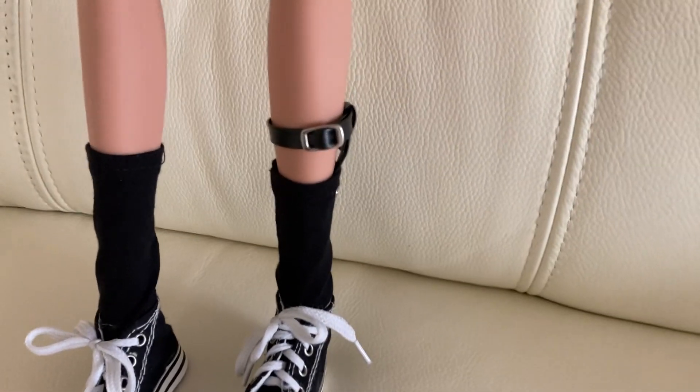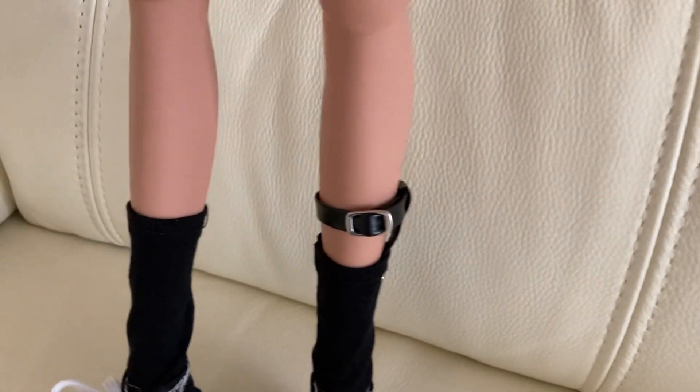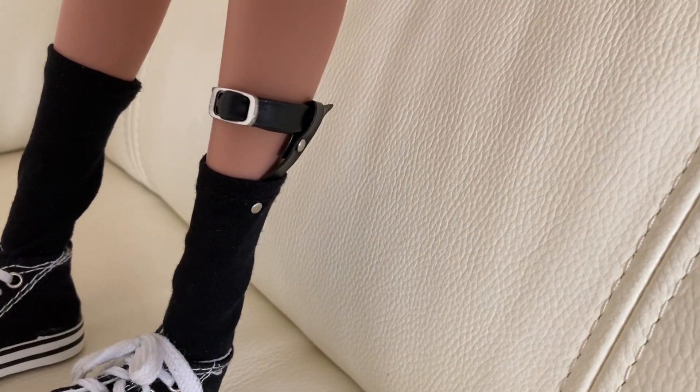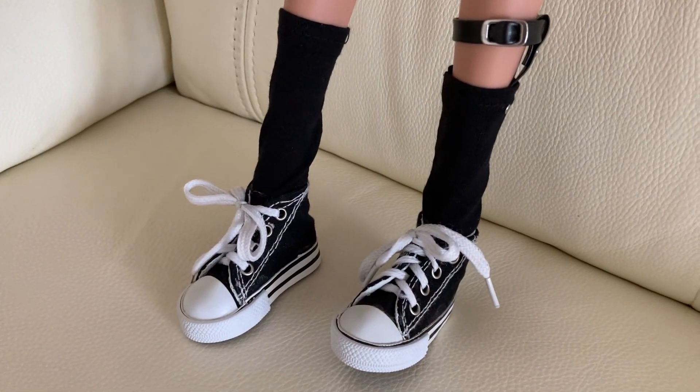One of the socks has got a belt that goes around the leg — let me get around and show you — there we are, a belt that goes around the leg. And she's wearing her Converse trainers.